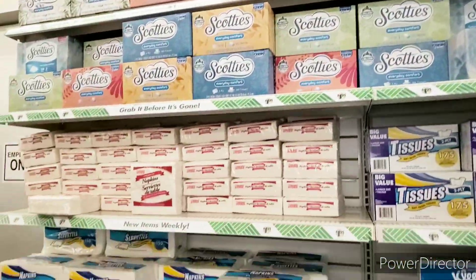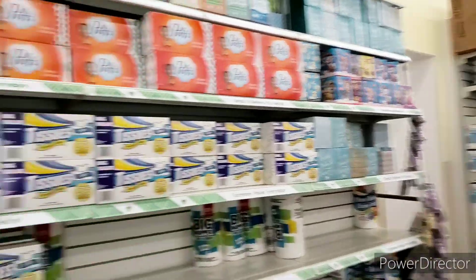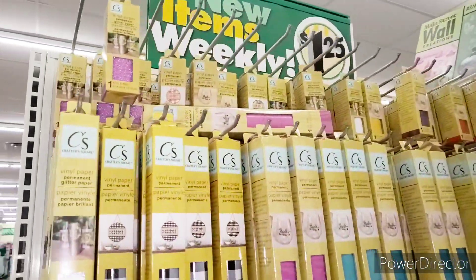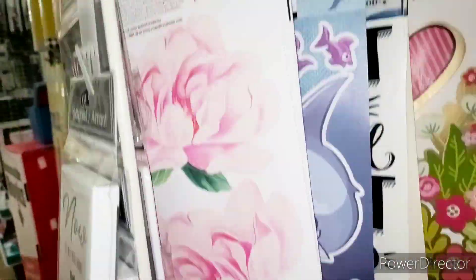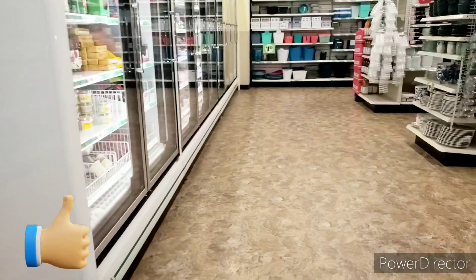All right, y'all, let's go to the freezer. This is what their tissue looks like right now — not too bad. And they have plates and stuff over there. They have stuff for your Cricut — $1.25, I have not used it yet. Tons of decal over here. You know you cannot walk around Dollar Tree without stopping.